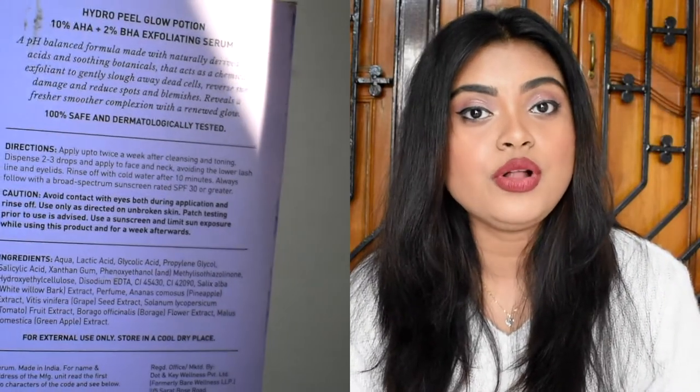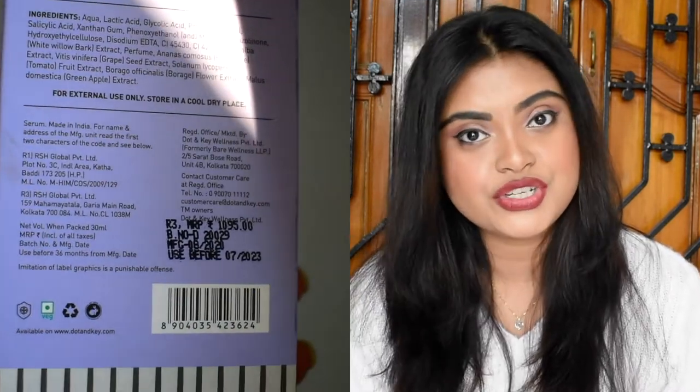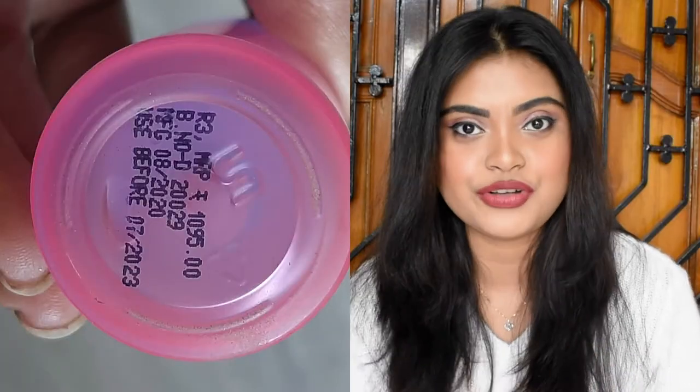The outer packaging is a hard cardboard box where you will find all the necessary details about the product like the ingredient list and direction of use. You don't have to keep the cardboard box because you can find all this information on their website as well. The manufacturing date, expiry date, etc. are written under the bottle.